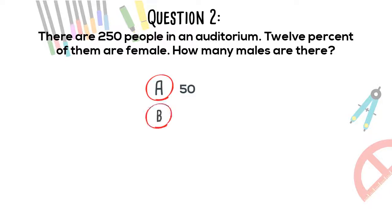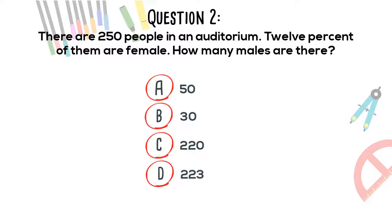A. 50. B. 30. C. 220. D. 223. Now would be a good time to pause the video to solve the problem.